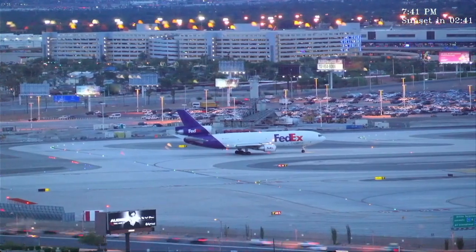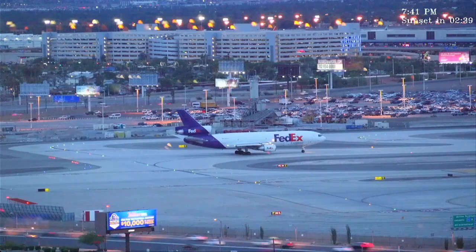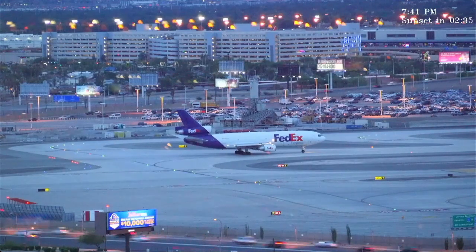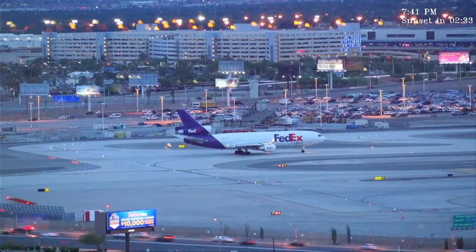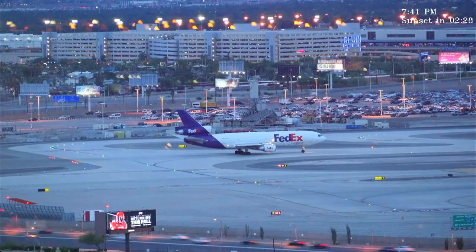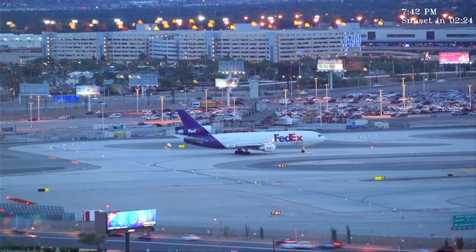Tower, Alaska 541, turn left on the visual for runway 26 left. Alaska 541, Las Vegas Tower, number two behind company Airbus, 3-2 mile final, winds 210-19. Runway 26 left, cleared to land. Runway 26 left, Alaska 541.